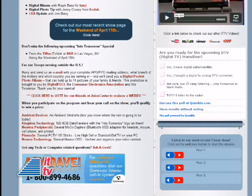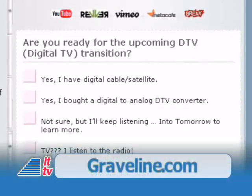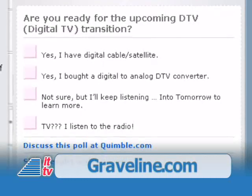We had a lot of fun at NAB, and we thank the folks from Tiffen for hosting our broadcast. Have you taken the tech poll on our website yet? Please be sure to check it out at Graveline.com. We want your opinion, and check back for other tech polls coming up.